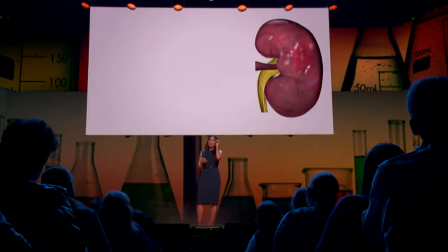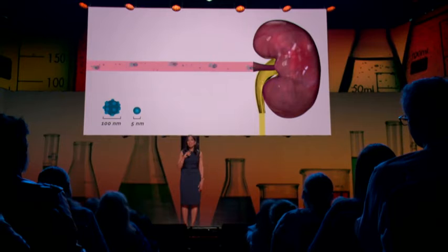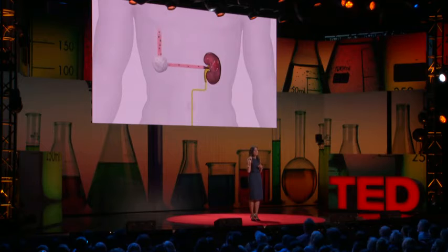But how do I get this activated signal to the outside world where I can act on it? For this, we use one more piece of nanoscale biology: the kidney. The kidney is a filter — its job is to filter the blood and put wastes into the urine, and what it filters is also dependent on size. Everything smaller than five nanometers goes from the blood through the kidney into the urine, and everything bigger is retained. So I make a 100-nanometer cancer detector, inject it in the bloodstream, it leaks into the tumor where it's activated by tumor enzymes to release a small signal — small enough to be filtered out by the kidney and put into the urine. I have a signal in the outside world that I can detect.